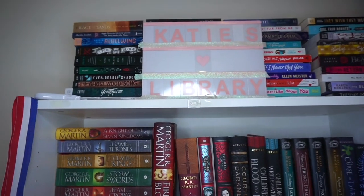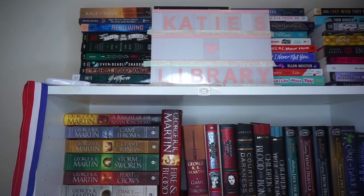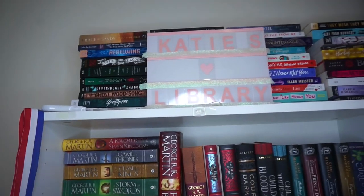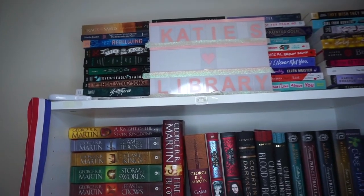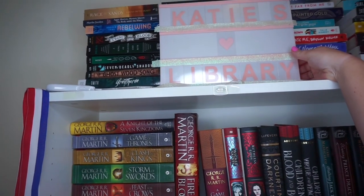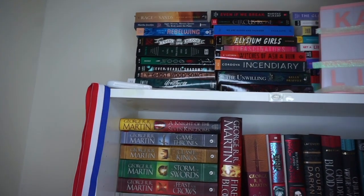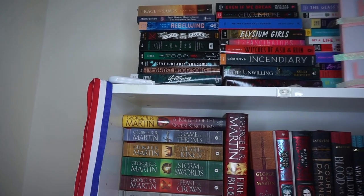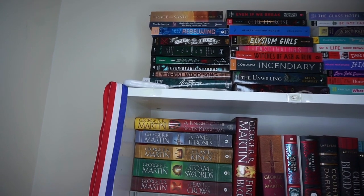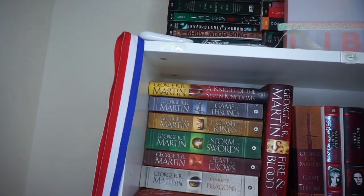Now we come up here to the tippy top, and this is where I'm keeping some ARCs that I need to get to. If you want to know more about the ARCs that I got, I got the most at ALA, and you can check out my ALA haul where I talk about each book individually. I also have this Katie's Library sign, which is super cute, but the letters slide everywhere and they don't really stay. Here's just a better look at the ARCs that I have.